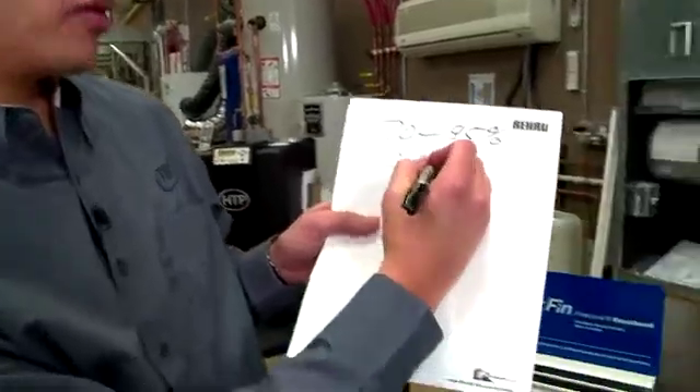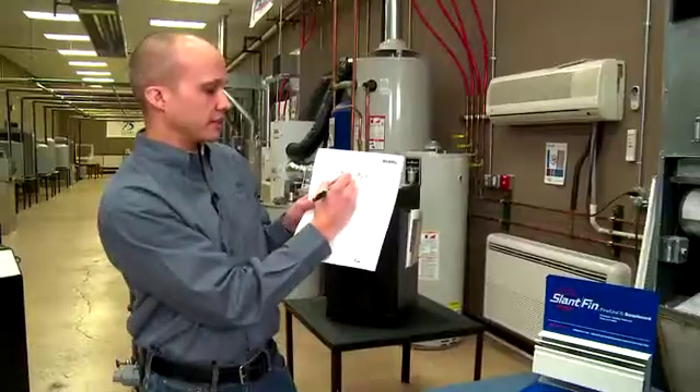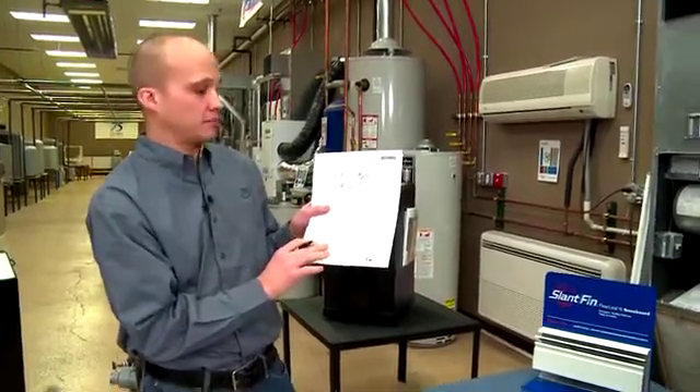So the best way to do that is to look at your NICOR bills from October through April, which is seven months. Let's add them all together, and let's say for this particular building it was $2,500 of total gas bills.